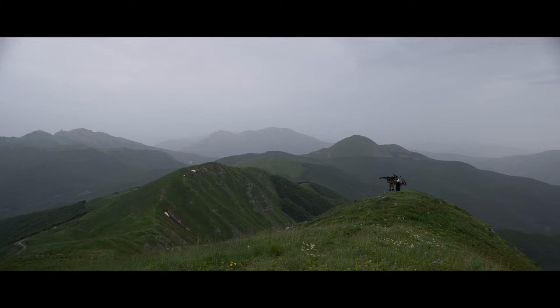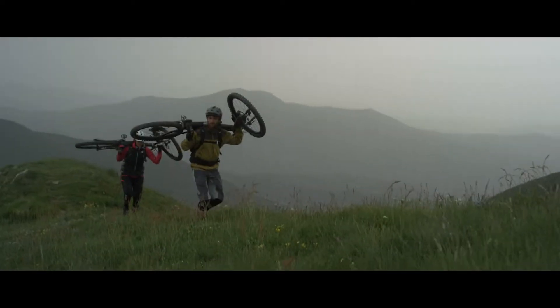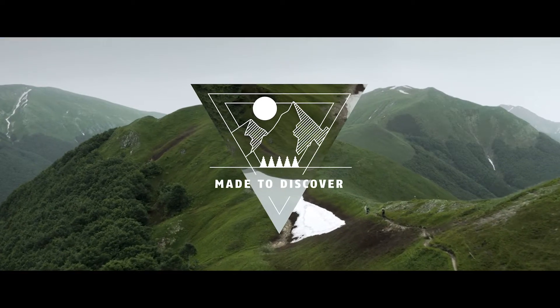The mountains here are incredibly diverse. The route is essentially taking in the two mountain ranges that we have here, starting on top of the Apennines all the way to the top of the Alpi Apuane, and from there you descend down to the beach.